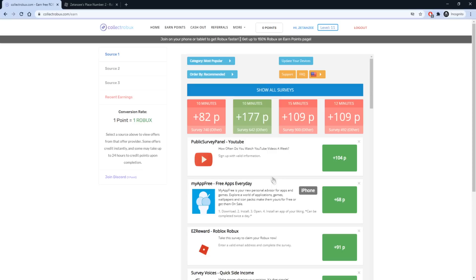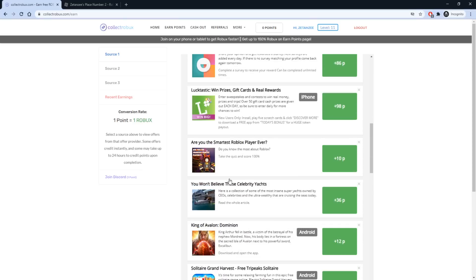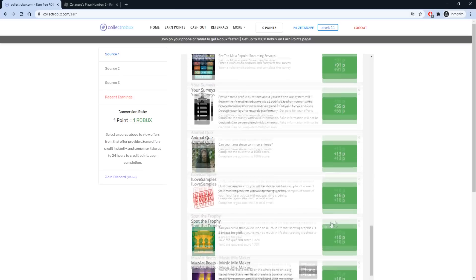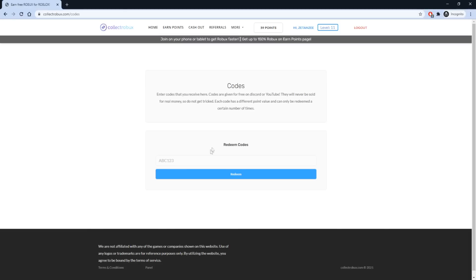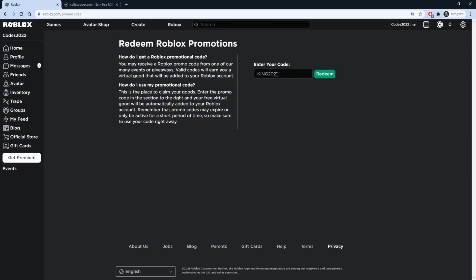I got my Robux and I will be able to spend it in a few days. While the Robux is pending, you can still earn points and cash them out — this will not impact your pending Robux, so make sure you take advantage of the ongoing up to 150% Robux event. I have a bonus Robux code for all of you guys that watched this far. Click More and click Codes to redeem the code.